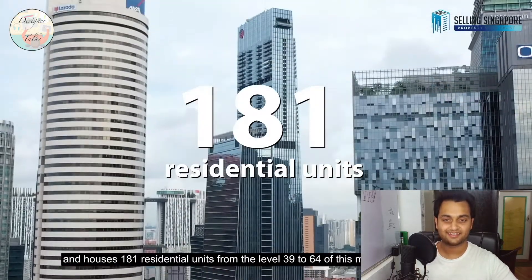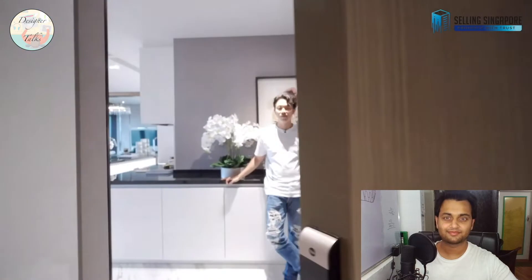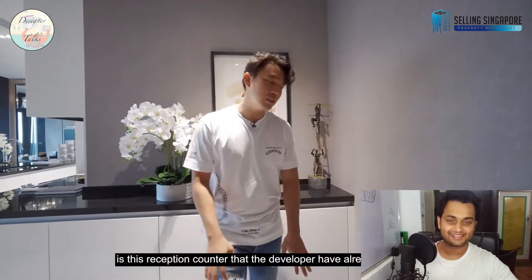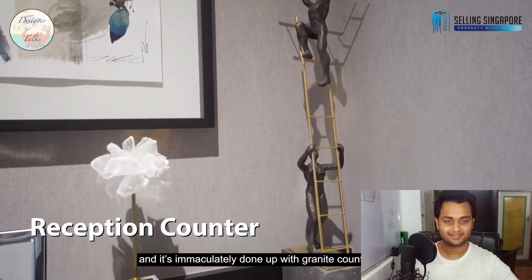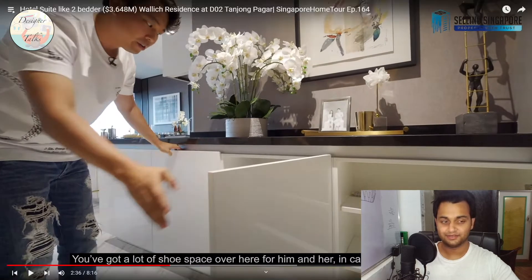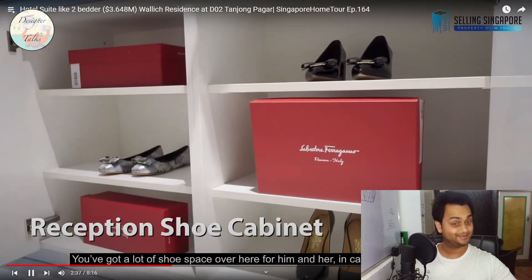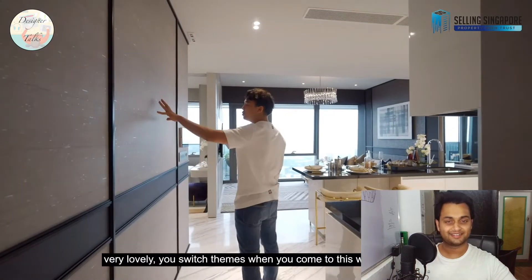Walking through the front door, the first thing you're greeted with is a reception counter that the developers have already built in. The design is done by Chop and it's immaculately done up with a granite countertop. You've got a lot of shoe space here — you need a big shoe rack because if you're living with family, a wife or girlfriend, there will be a lot of shoes. Just check out the wallpapers that run throughout the home — very lovely.